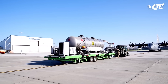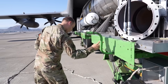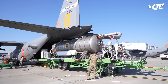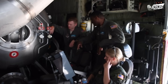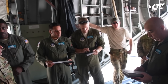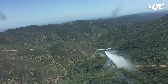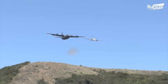MAFFS-2 unit and aircrew certification and recertification is an annual event involving several stakeholders, including various wildfire agencies, CAL FIRE, and the four military MAFFS wings. The proceedings are held in Sacramento, California, which is a major hub for firefighting operations. The major goal of the recertification procedure is to guarantee that all parties involved in the MAFFS-2 system's operation are familiar with its most recent features and safety protocols.